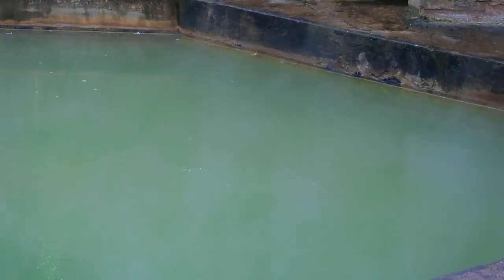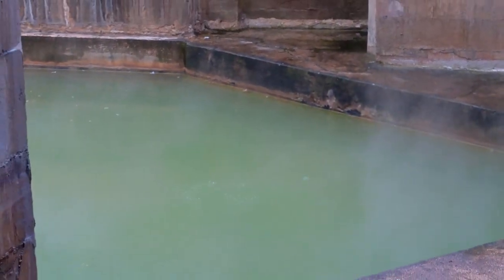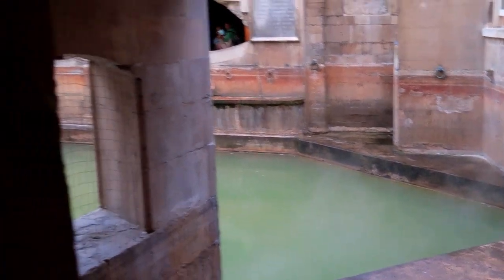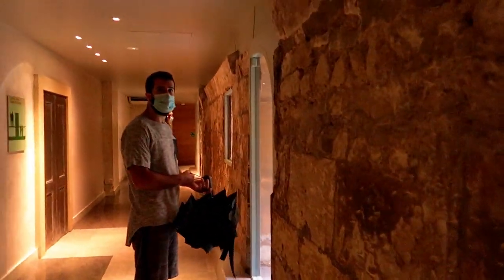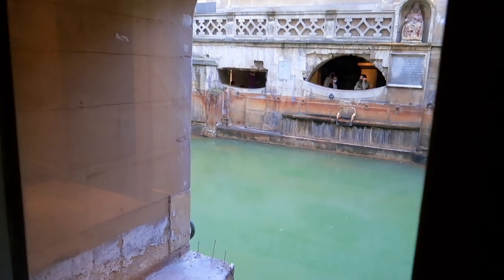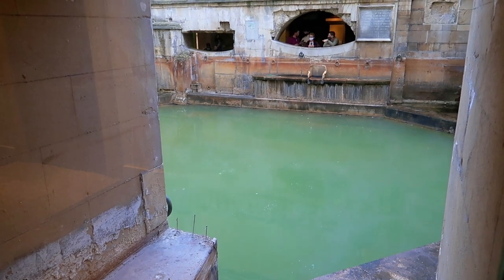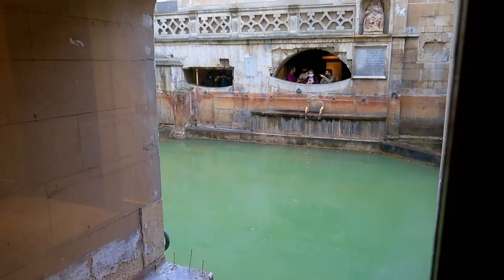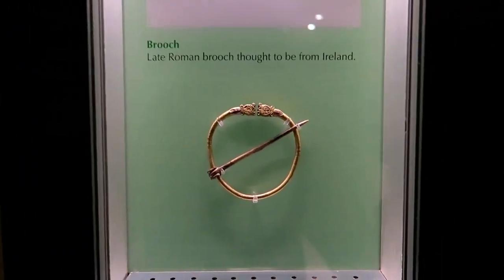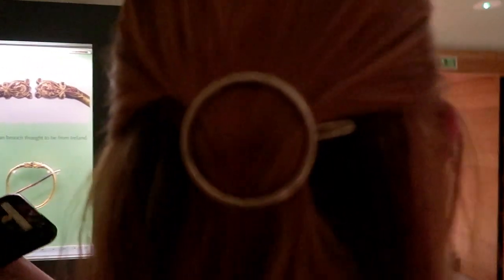Can you guys see the bubbles? There are bubbles in the water - you're just gonna have to believe me. It's really hot, about 47 degrees, which would be quite toasty to go in. You'd basically burn yourself. Oh, I've seen this before - I'm a Roman!